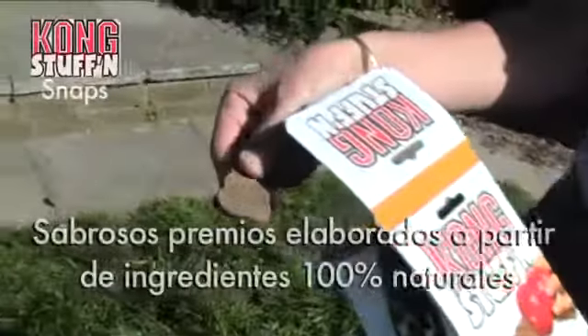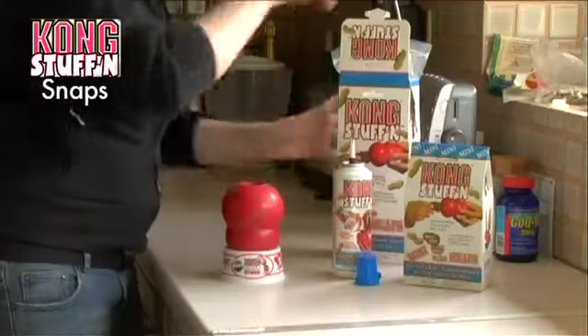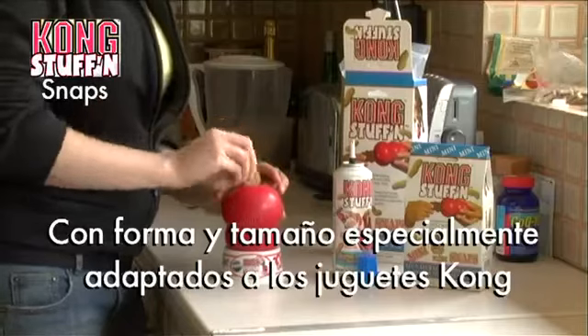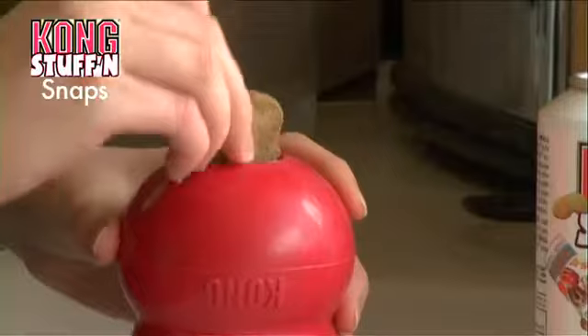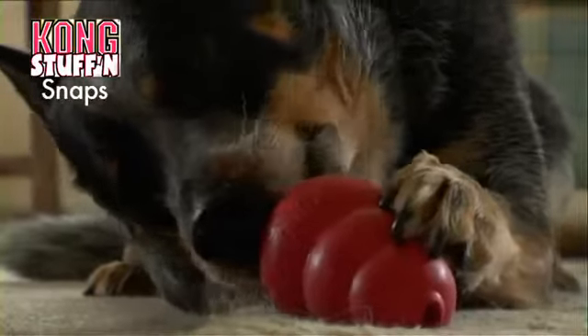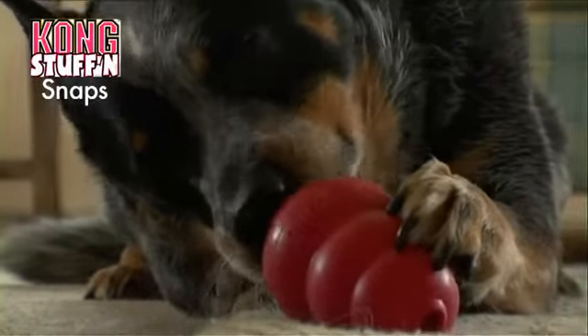The lovely thing about stuffing Kongs is that you can use any materials that your dogs normally like, or we provide a very specially designed Kong stuffing snack made from 100% natural ingredients. These are specially shaped and sized to fit into any of the several designs of Kong toys, and are available in liver and peanut butter varieties. They're very palatable.